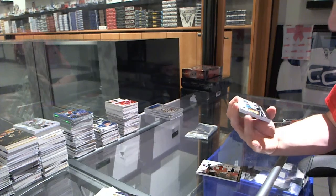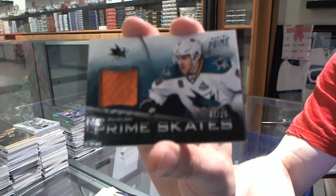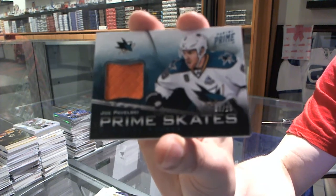We've got a prime skates, number 2 of 25 for the San Jose Sharks, Joe Pavelski.